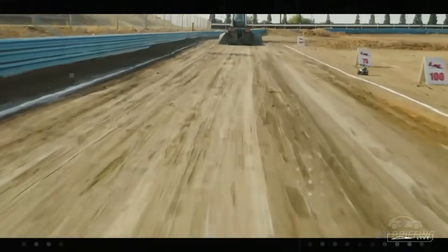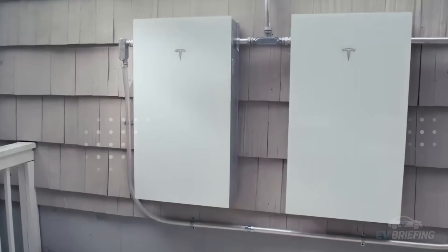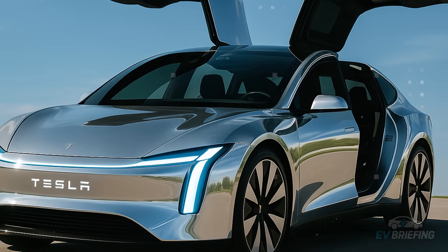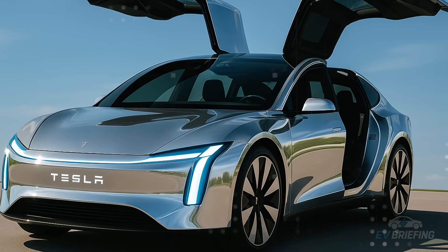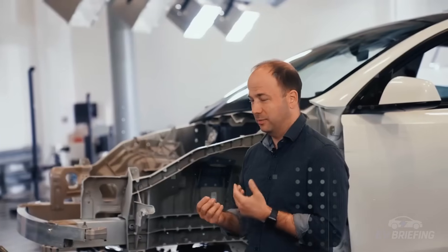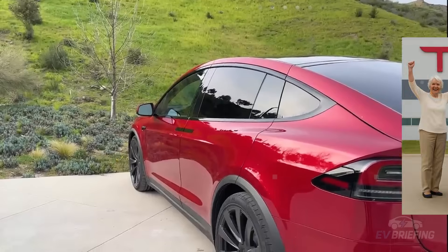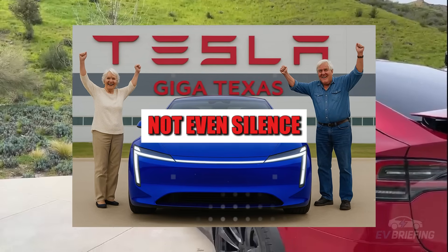Comfort isn't just about clean visuals or innovative technologies, but also about a sense of mental lightness. The absence of excessive stimuli creates a kind of breathing space for the brain. It's as if, when you get into the car, you've left a chaotic world and entered a bubble of controlled peace. Every sound is thought out, every surface calculated. Nothing is accidental — not even silence.